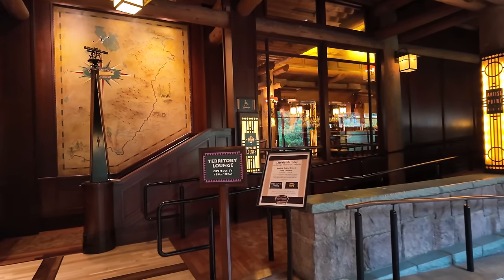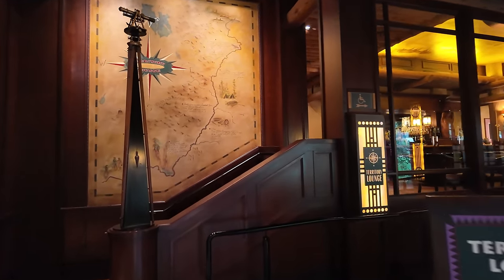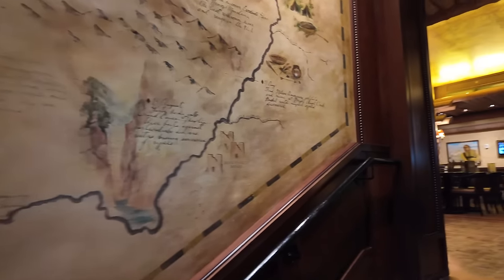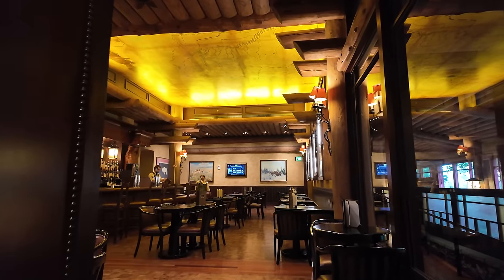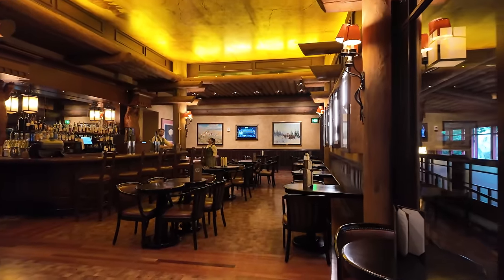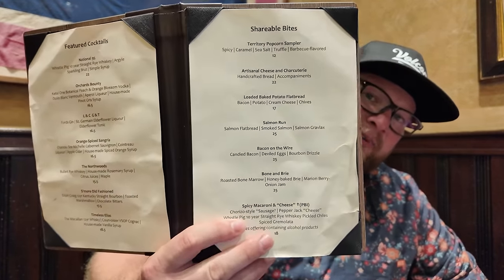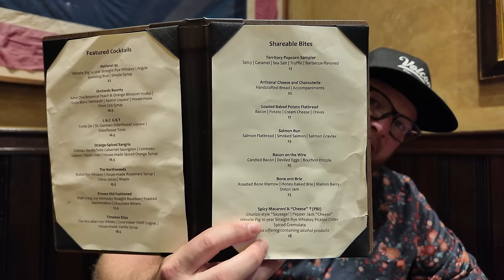Here is the Territory Lounge — it's such a cool little spot to get something to eat or some drinks. It's got a really cool ceiling that's actually a map. They have a special Territory Popcorn Sampler — spicy, caramel, sea salt, truffle, and barbecue flavored popcorn for $12. Look at that — actually pretty reasonable. They also have a lot of other good items on the menu.